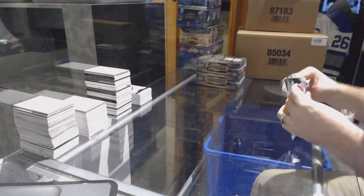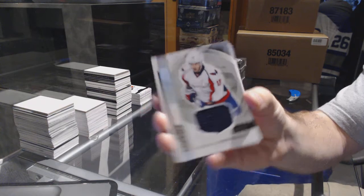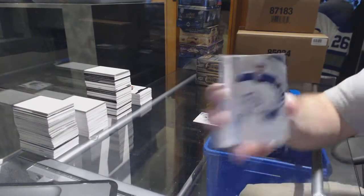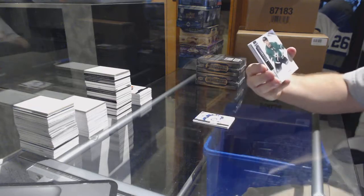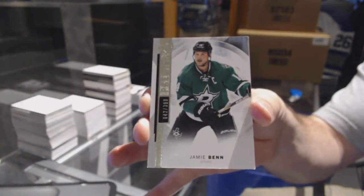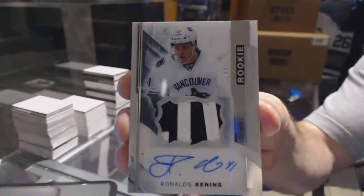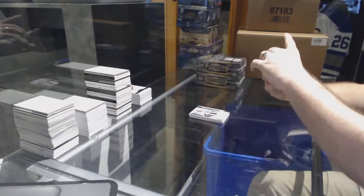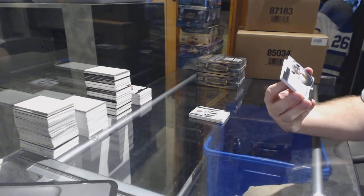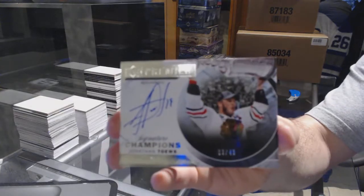Box three: for the Capitals — Chandler Stevenson. For the Winnipeg Jets — Connor Hellebuck rookie /399. For the Dallas Stars, /399 — Jamie Benn. For the Vancouver Canucks, /375 — Ronald Keenan's rookie patch auto. For the Chicago Blackhawks — a Signature Champions number /49 — Jonathan Toews, number /49.